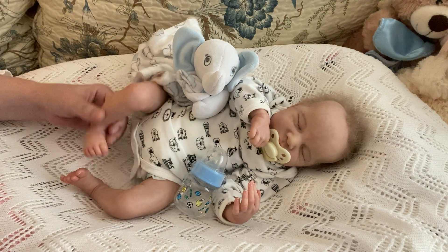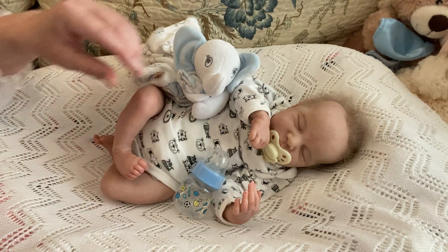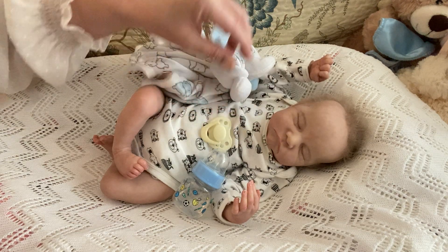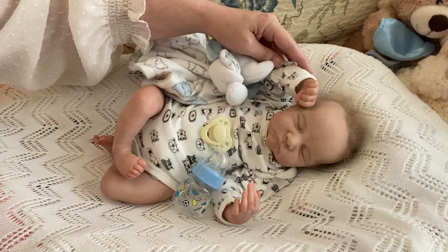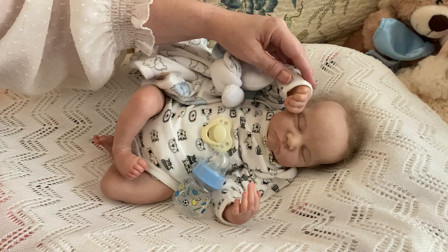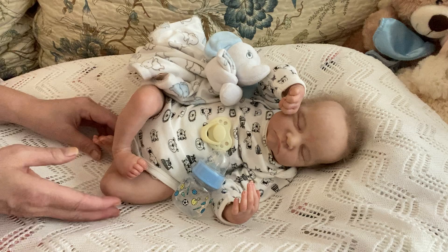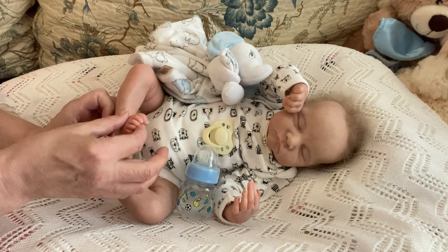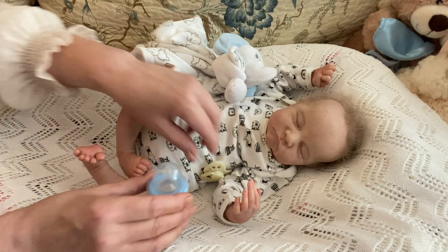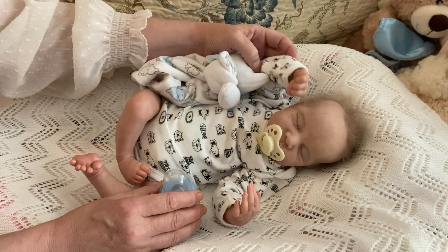This little guy is Lucas and his middle name is James. He is of course the Levi sculpt by Bonnie Brown. I love this little boy — I absolutely love this little boy. Every time I pick this one up I think he's probably one of my favorites. Definitely one of my favorite sculpts.